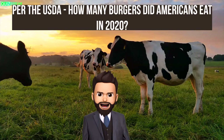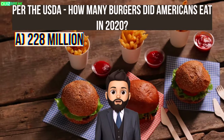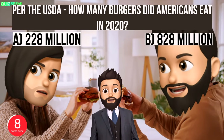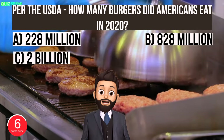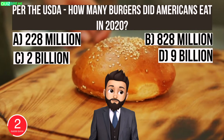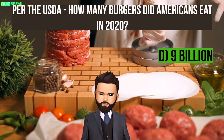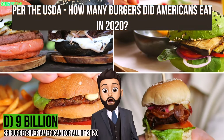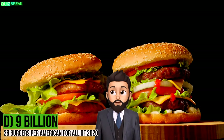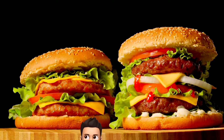Per the USDA, how many hamburgers did Americans eat in 2020? A: 228 million, B: 828 million, C: 2 billion, or D: 9 billion. The answer is D — 9 billion, or roughly 28 hamburgers per American for the entire year of 2020. Which again, for America, seems really low.